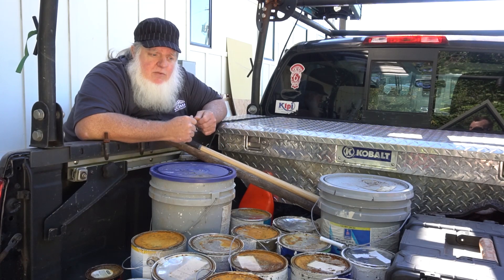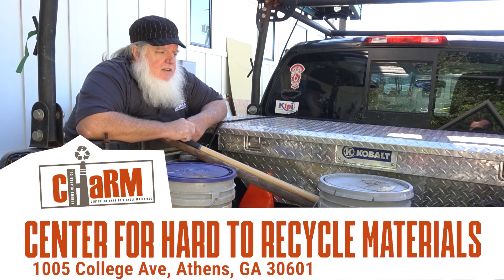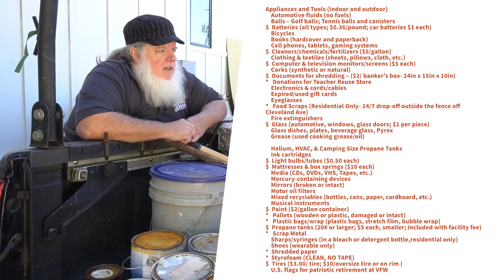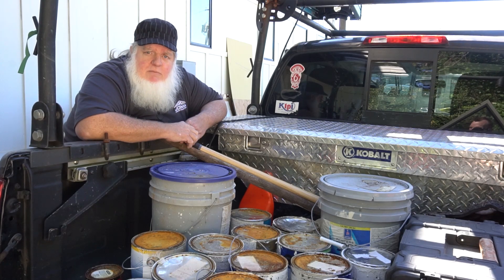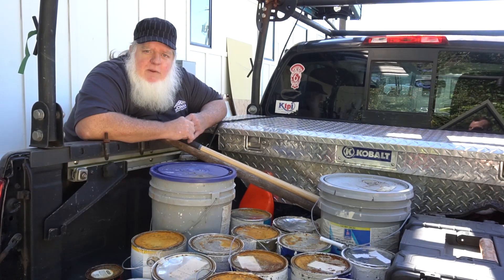Well, in Athens there's a resource called Charm — it's the Center for Hard to Recycle Materials — and they take paint and other hard to recycle materials. So we're going to load up this paint here. There's some more in the basement we're going to grab and other paints laying around, and we're going to head over to Charm and recycle our paint.